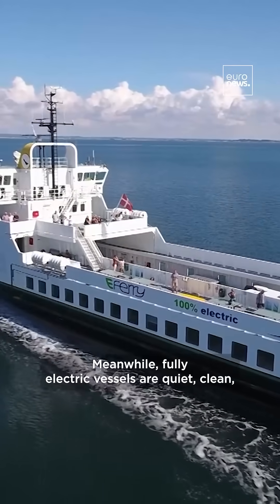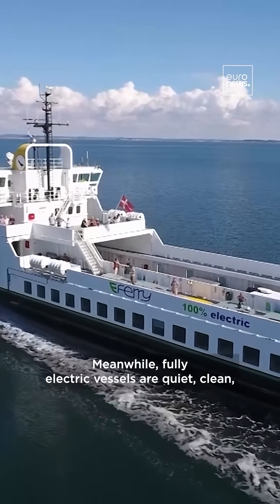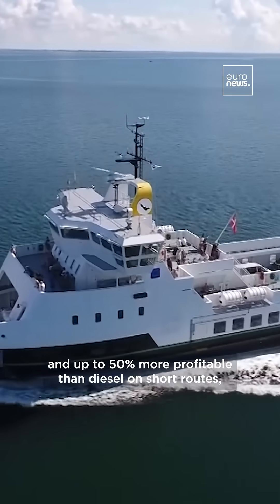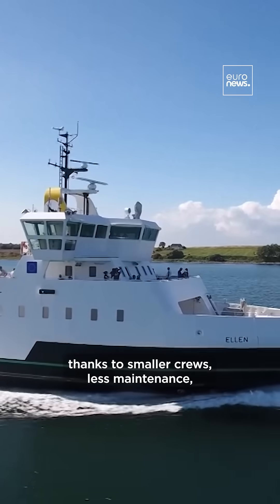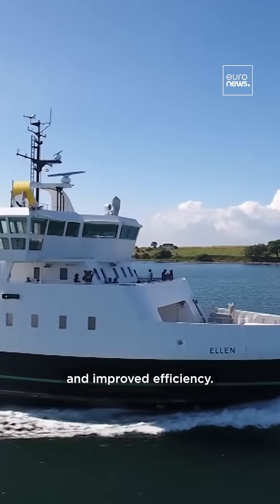Meanwhile, fully electric vessels are quiet, clean, and up to 50% more profitable than diesel on short routes, thanks to smaller crews, less maintenance, and improved efficiency.